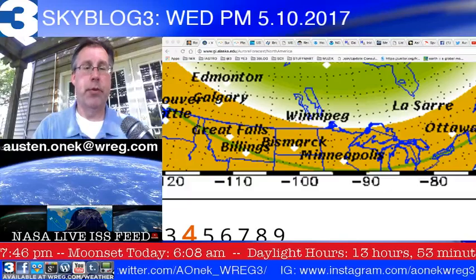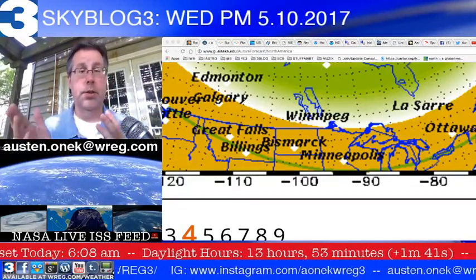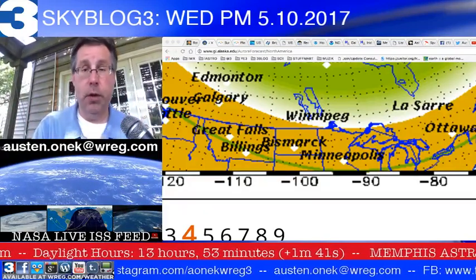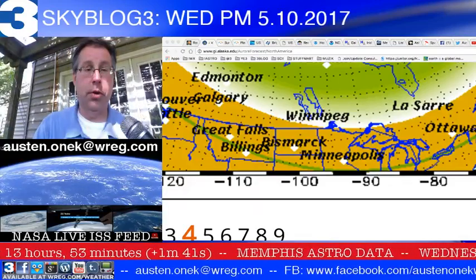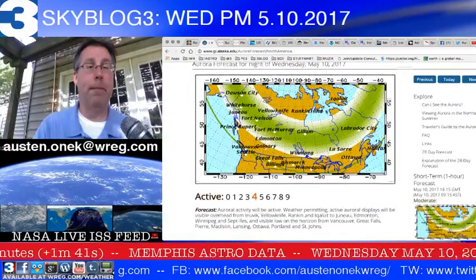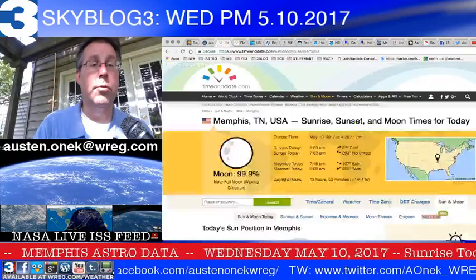If you're up around areas north of Chicago, Madison, Wisconsin, the Twin Cities, Bismarck, North Dakota — you might see the possibility of a little aurora activity. But at this point in time, it just does not look like we're going to be seeing too much of anything. Information courtesy of the University of Alaska at Fairbanks — a great website for more information.